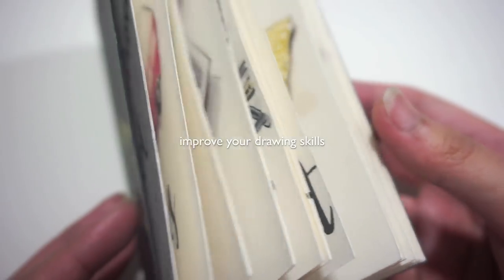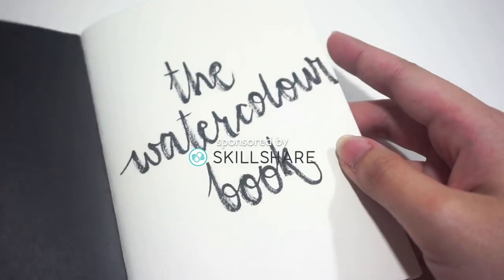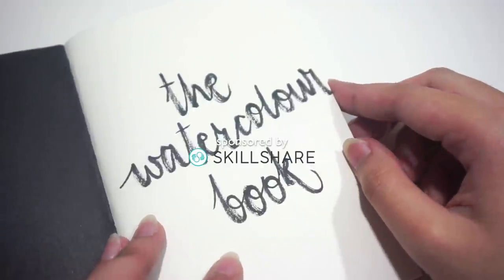Hi everyone, I am back this week with a new video, and this is very special because this video is sponsored by Skillshare.